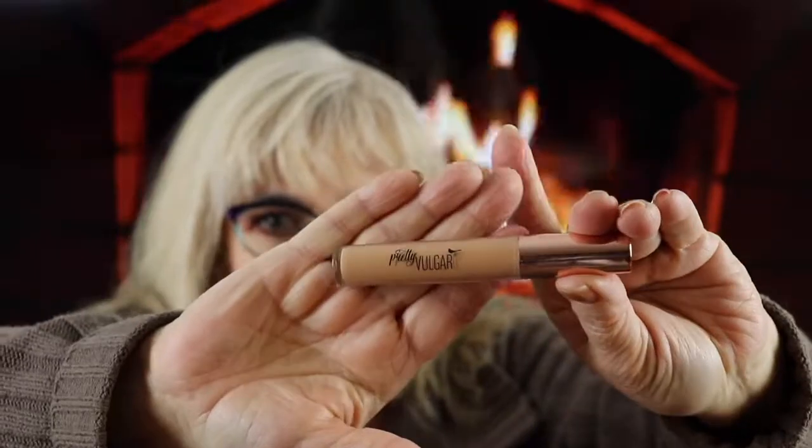I got a concealer from Pretty Vulgar. They've been adding complexion products which is really nice. It's a little dark but not too bad — I do like a real light shade but I can use it for concealing. It's the Pretty Vulgar Undercover Concealer, a lightweight gel serum concealer, valued at $25.